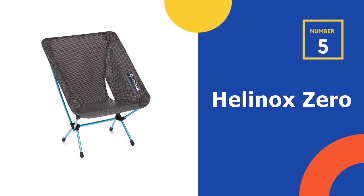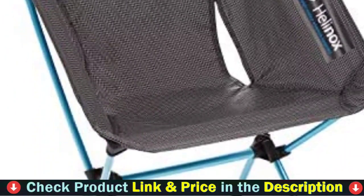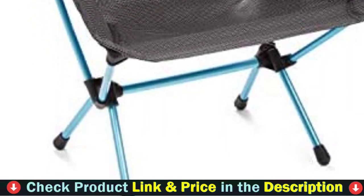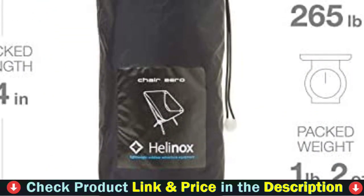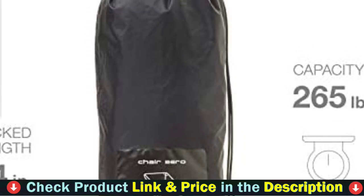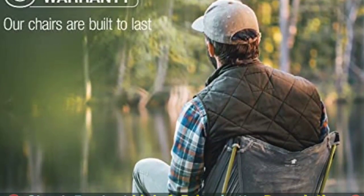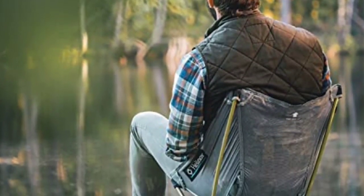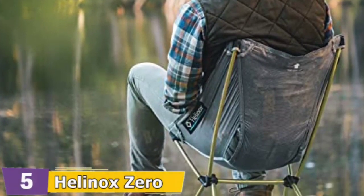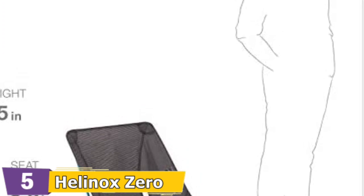Number 5 in our Top 5 Best Lightweight Camping Chair list is the Helinox Zero Ultralight Compact Camping Chair. If portability is important to you, the Helinox Chair Zero is one of the best options on the market. It only weighs a pound and folds up into a stuff sack about the size of a water bottle. The nylon scoop seat supports your back in a slightly reclined position, and it's just the right height for your legs to extend comfortably. If you're looking for maximum portability without compromising comfort, we highly recommend the Helinox Chair Zero.